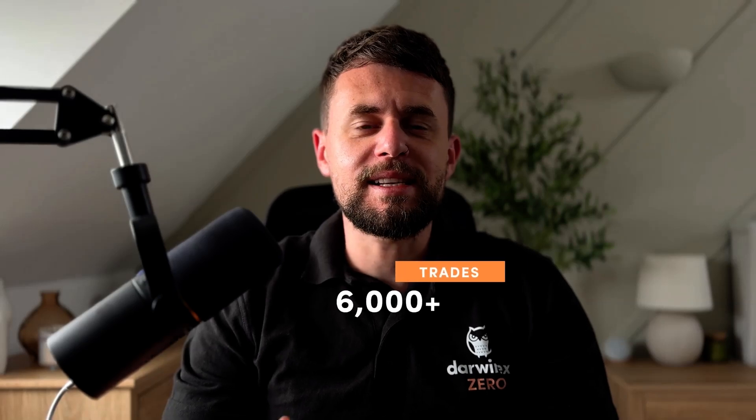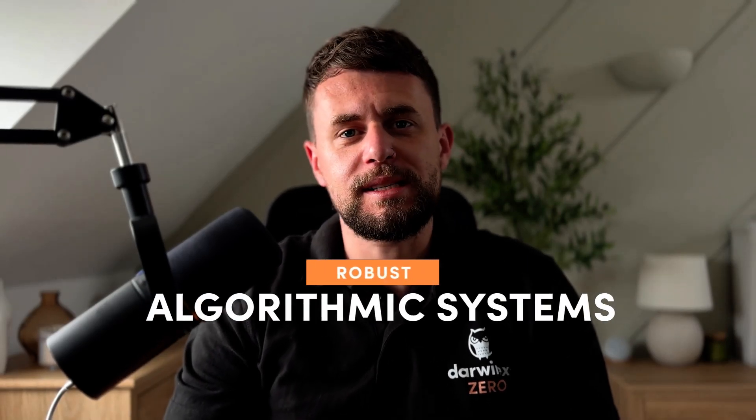What does it take to manage nearly $10 million in investor capital? Today, we're diving into SYO, one of the most trusted, long-standing strategies on the DarwinX platform. With a track record going back to 2018, over 6,000 trades executed, and a consistent focus on robust algorithmic systems, SYO has quietly become a benchmark for what sustainable algorithmic trading looks like.